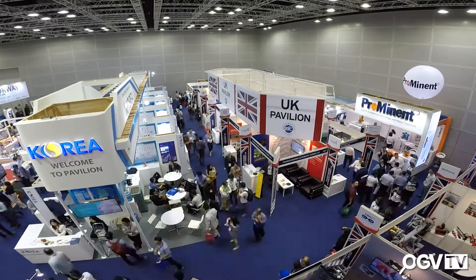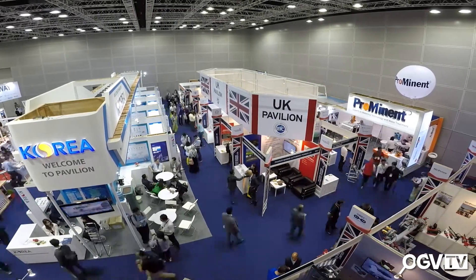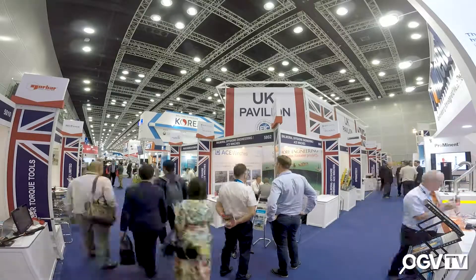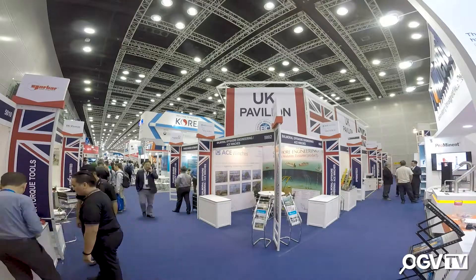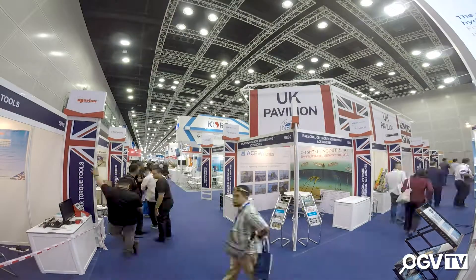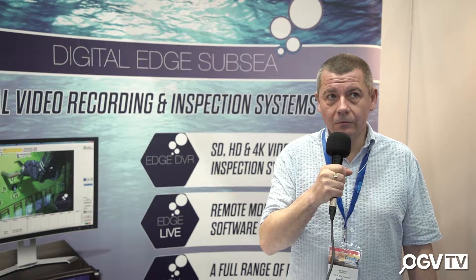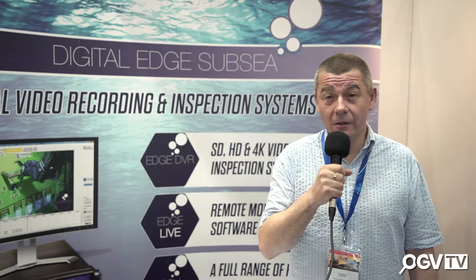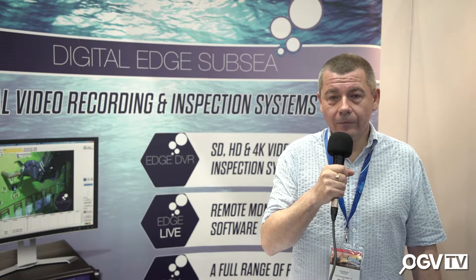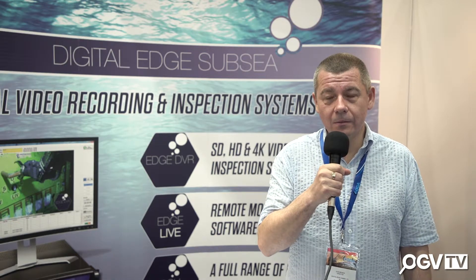Being part of the UK Pavilion helps us out quite a lot. They give you a lot of support on the day — obviously for setting up — and if you need any consulate help, they're very well connected with the ambassadors and consulate staff in the country where we exhibit. I've done probably five or six exhibitions now as part of the UK Pavilion and it's been great every time. It's also promoting British products, which is cool.